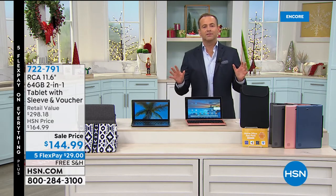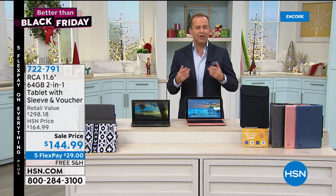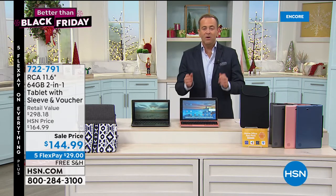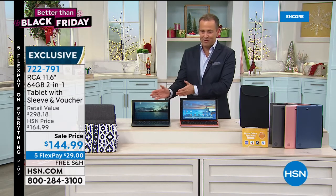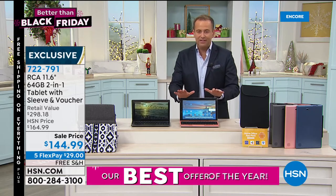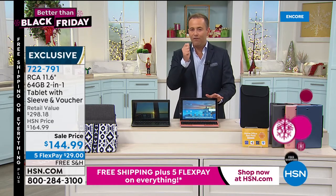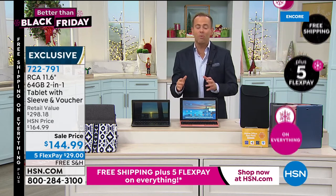Out of all the tablet brands we offer on HSN, the number one name is RCA — a brand with a lot of heritage, history, and a huge reputation. On HSN, RCA has become the leader, and for good reason. We've put together an offer for our Better Than Black Friday event, which means free shipping and five flex pay. We've put together an offer that is the big screen with double the memory: instead of 32, it's 64 gigs — double the memory means more capacity, more versatility, and flexibility. It's also expandable, so this can grow with you.